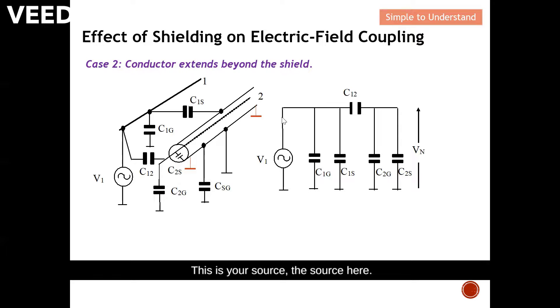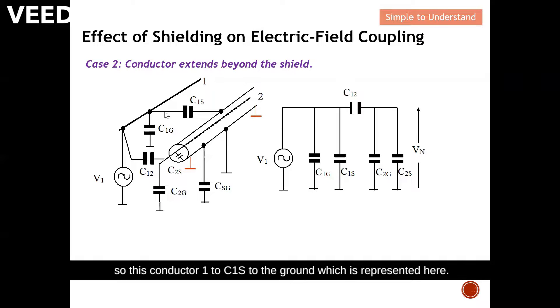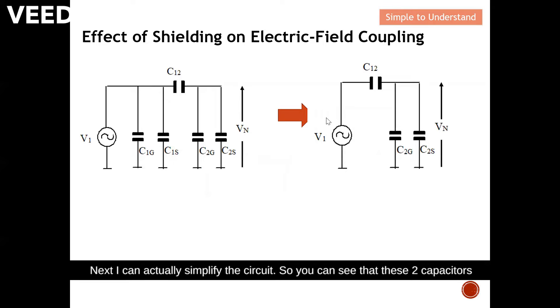In general, we can arrive at this equivalent circuit. The source is here, C1G is grounded here. The shield is grounded, so conductor one to C1S to ground is represented here. Next, we have C12 — the coupling from conductor one to conductor two — represented here. Then C2G, conductor two to ground, is represented here, and the coupling C2S is represented here. Now you have a better idea how I arrived at the equivalent circuit.